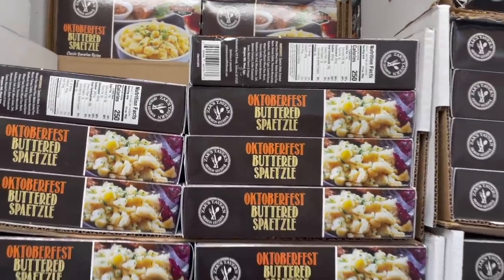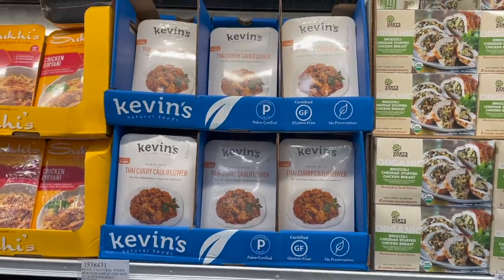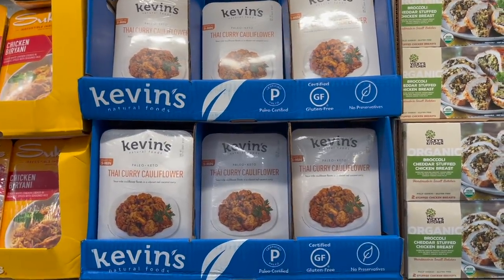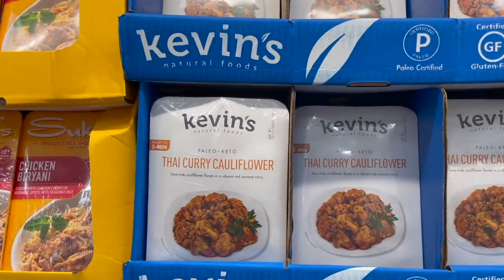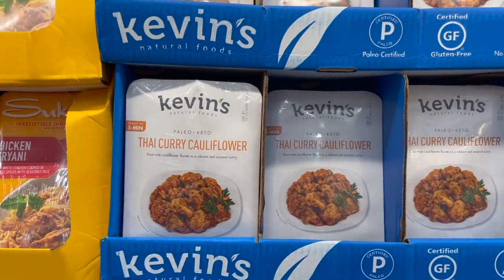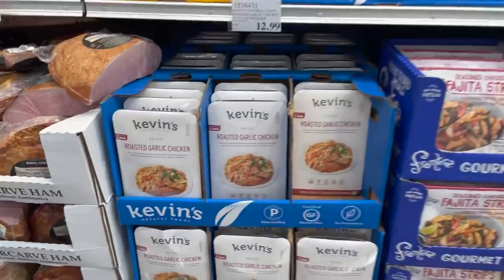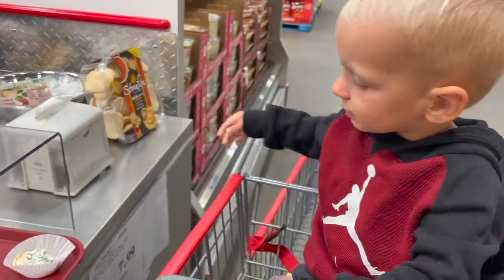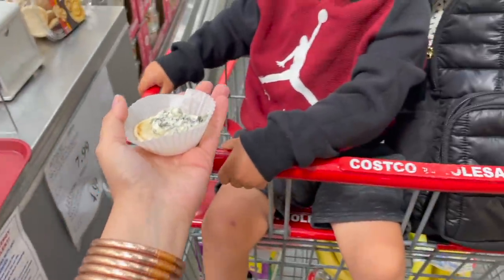This is something new I haven't seen before — Zach's Tavern Oktoberfest Buttered Spaetzle. I have no idea what that means or what it is, but $7.89 for that. They also have some new Kevin's food options. I love these because they're pretty allergy-friendly — some are even dairy-free — and they're ready in five minutes, super easy. This one is Thai Curry Cauliflower at $8.99, and then there's the Paleo Roasted Garlic Chicken at $12.99 — you could easily serve that over some pasta.